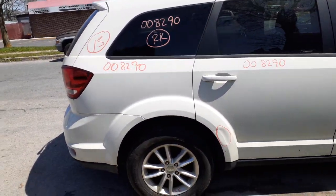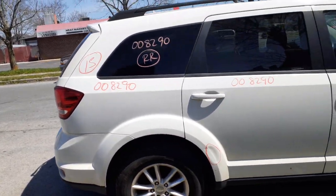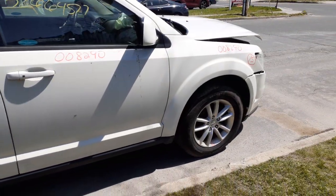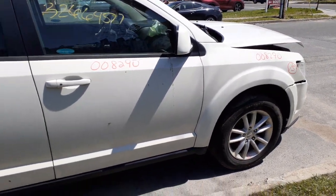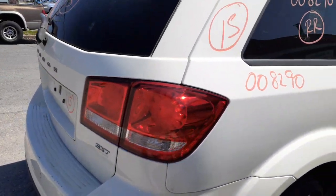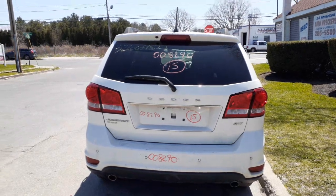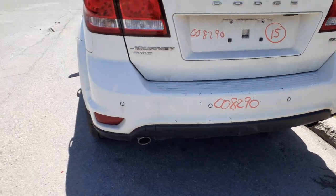Down here there's a dent, privacy tint, and a quarter window. You've got the right rear quarter, left and right rear suspensions, disc brakes, ABS, all-wheel drive, rear differential, and driveshaft — all seem to be good. There's your rocker moldings. Left and right front suspension, struts, lower rotors, calipers, and axles are all good; rear axles are fine. Right rear tail light is the LED style.